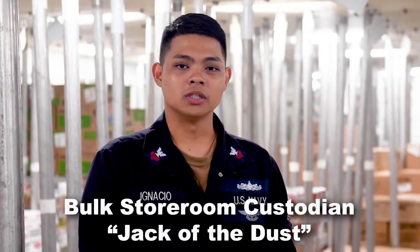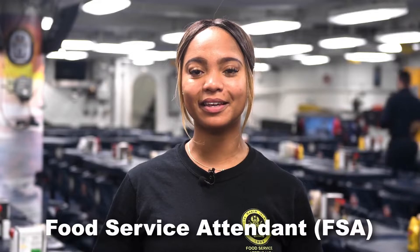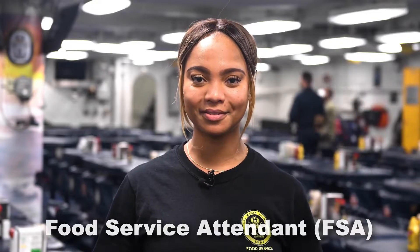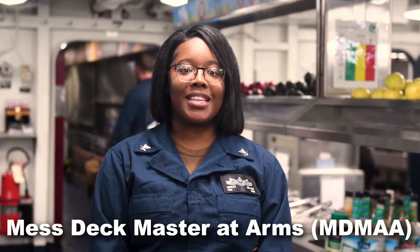The bulk storeroom custodian, or the jock of the dust, is responsible for the food storerooms onboard the ship. He or she has personal access to the locked storerooms and must maintain control of the inventory. Daily galley operations are performed by sailors under the culinary specialist rate, who are directly responsible for the quality and safety of every meal prepared onboard. Certain positions in the food service operation are filled by sailors temporarily assigned to the division. Food service attendants, or FSAs, assist culinary specialists in galley and mess operations. The MESSTAC Master at Arms is responsible for the operation and safety within the enlisted mess decks.